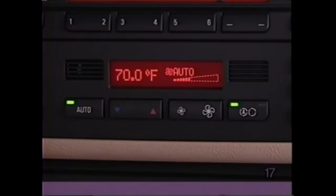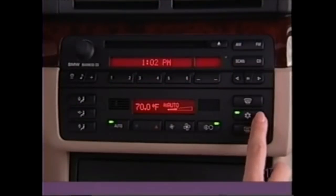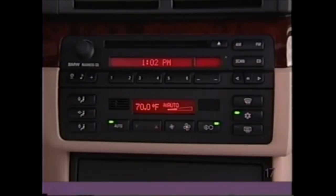Or press again to choose manual air recirculation. To avoid the possibility of fogging the windshield in damp weather, press the air conditioning button if either air recirculation function is selected.